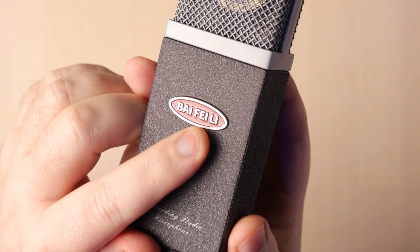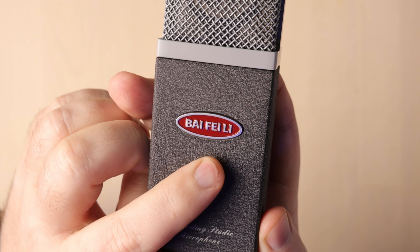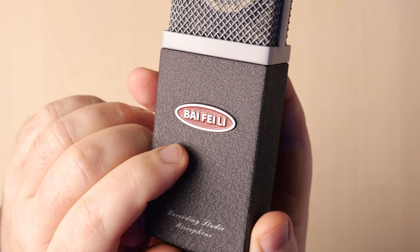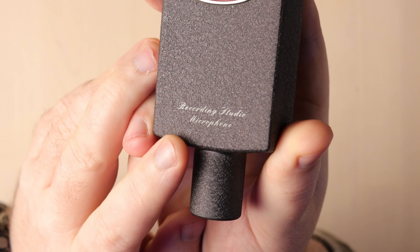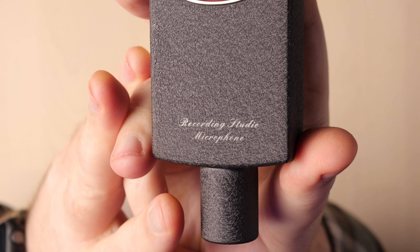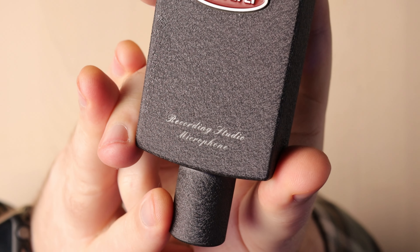It says Bai Fei Li in a raised and embossed logo that seems to change designs mic-to-mic — one day they'll settle on one they like. It also says 'Recording Studio Microphone' in fancy writing. I think they think people are impressed with the words 'Recording Studio.' Actually, that's kind of true, at least for me — those words make me feel all warm and cozy. But not written on a mic. Don't write it on a mic.